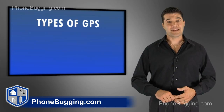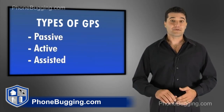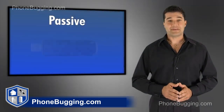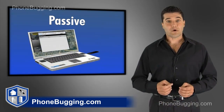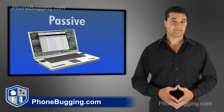There are three types of GPS systems: passive, active, and assisted. Let's start with the passive. When you have a passive GPS system, all the information that you collect is stored on the GPS. At the end of the day, or the week, or the month, you have to take the GPS, bring it inside, and download all the information from the GPS to a computer to view the data. That would be called the passive system.